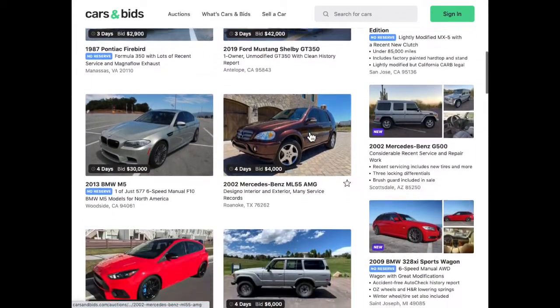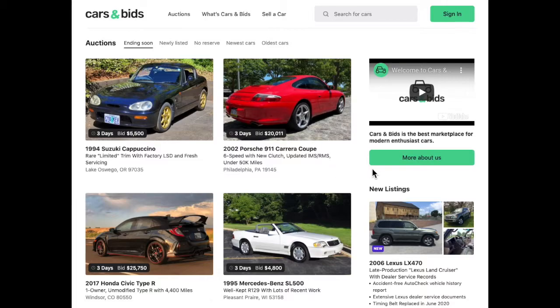You guys be sure to go out and take a look at carsandbids.com — there are a lot of interesting vehicles up for sale. If you feel so inclined, please subscribe and hit that bell for notifications as I continue to get this channel going. Thanks guys.